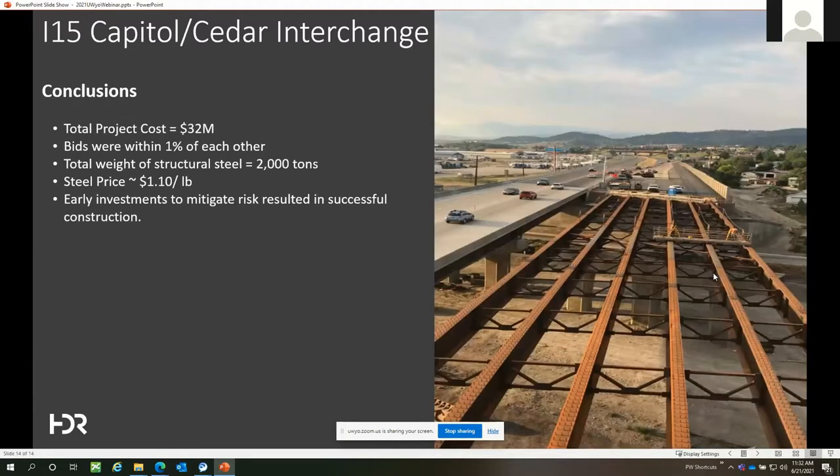When it was all said and done, the total project cost was right around $32 million. When we actually began the project, initial estimates were around $50 million. That upfront planning, investment, and risk mitigation during design really helped bring that cost down. The total steel quantity was about 2,000 tons and the bid price erected in place was $1.10 per pound — about as low as I've ever seen. Construction was successfully completed on schedule, demonstrating how early investments to manage risk really provide high value to a project like this one.